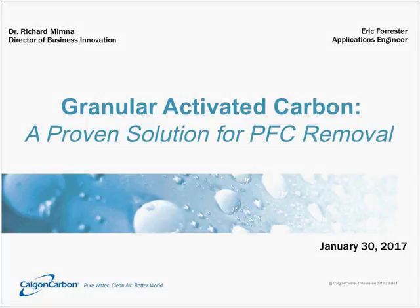Hello, everybody, and thank you for joining us for today's presentation entitled Granular Activated Carbon, a Proven Solution for PFC Removal. My name is Rich Min. I'm the Director of the Business Innovation Group here at Calgon Carbon, and joining me today to help give this presentation is Eric Forrester.